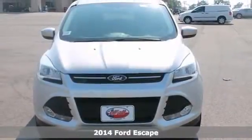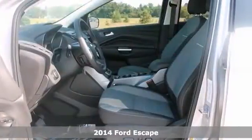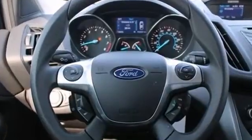This 2014 Ford Escape SE is perfect for you. Some of the great options include power seats, voice recognition sync, and a turbocharged engine.